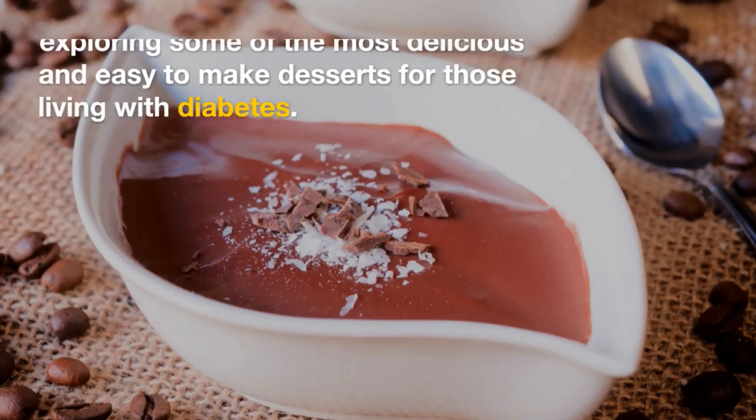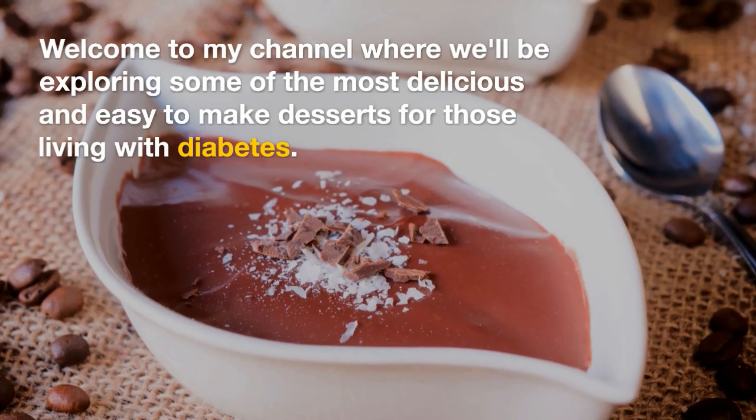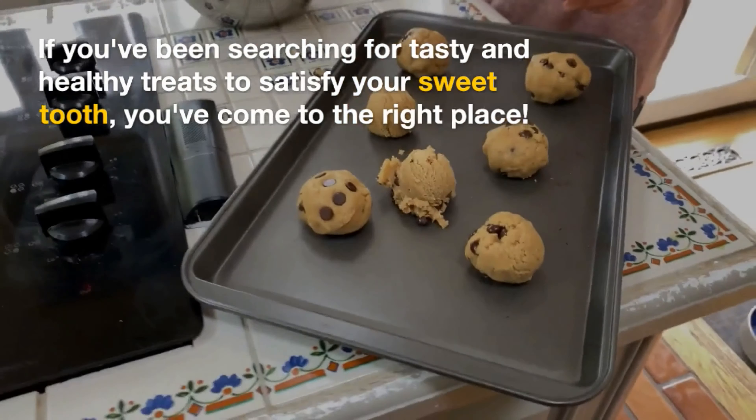Hello everyone, welcome to my channel where we'll be exploring some of the most delicious and easy to make desserts for those living with diabetes. If you've been searching for tasty and healthy treats to satisfy your sweet tooth, you've come to the right place.